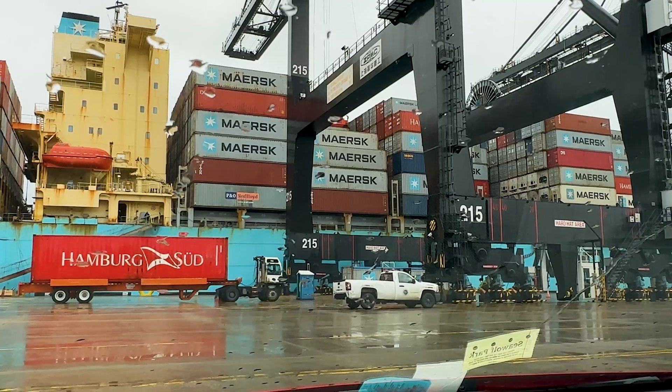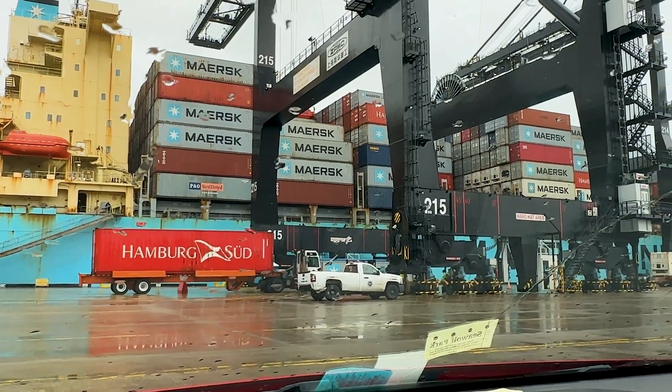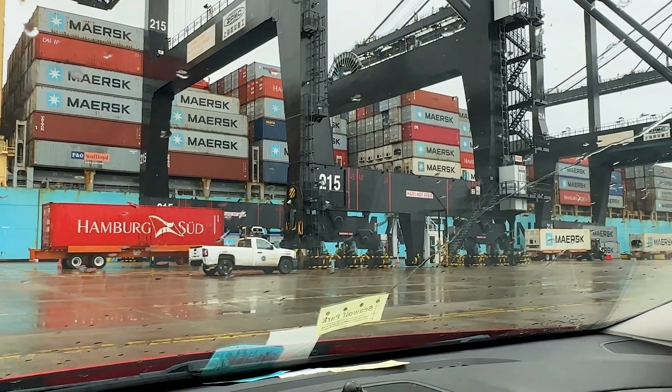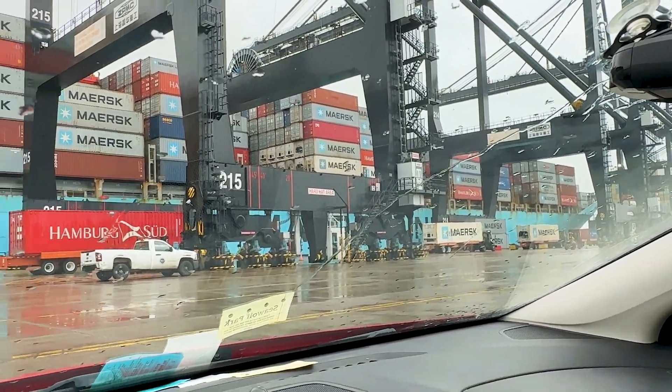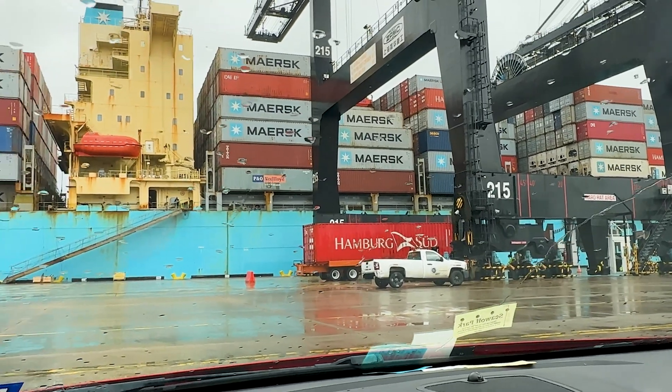Here's another truck pulling up. You can see how fast these containers are actually being loaded. Look further down the terminal — it's a fairly large ship. I'll be on board soon. See you there.